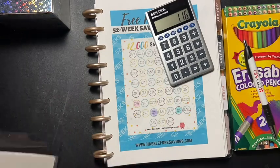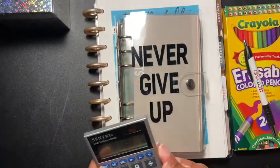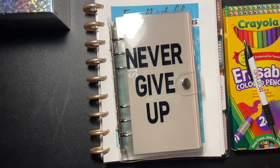I'm excited for that! So yeah guys, that is it for the 52-week savings challenge. If you like these challenges, please give me a thumbs up, don't forget to share and subscribe, and I'll be seeing everyone in my next video!